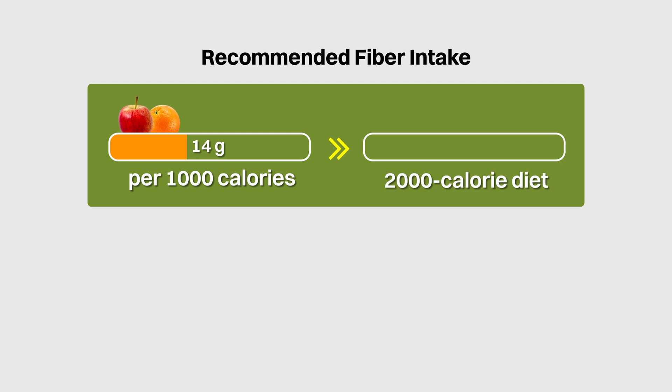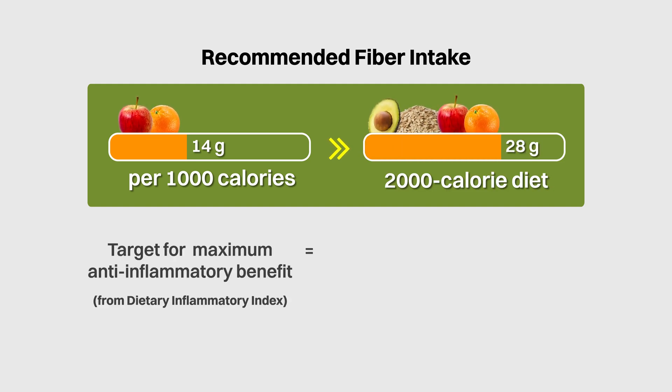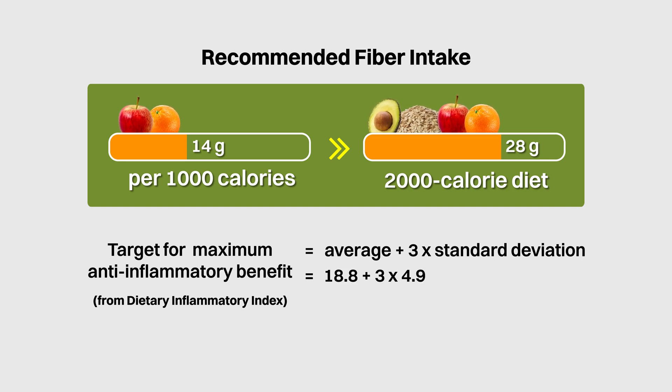Based on a 2,000 calorie diet, that would be about 28 grams of fiber per day. Based on the global average and standard deviation in the Dietary Inflammatory Index, to enjoy the maximum anti-inflammatory benefit of dietary fiber, one should consume about 33.5 grams of fiber, which is pretty much in line with the 28 grams from dietary recommendations.